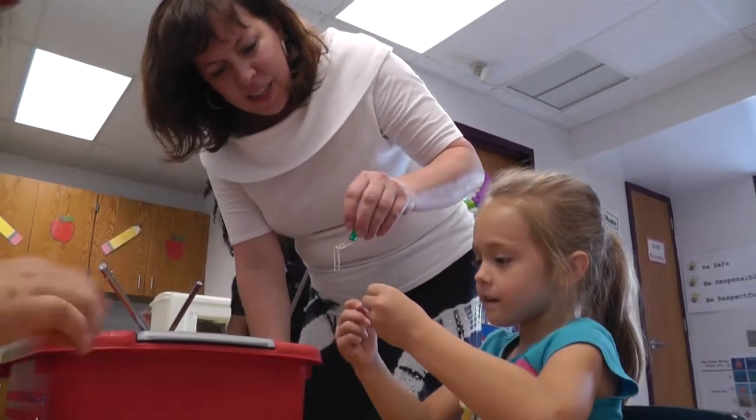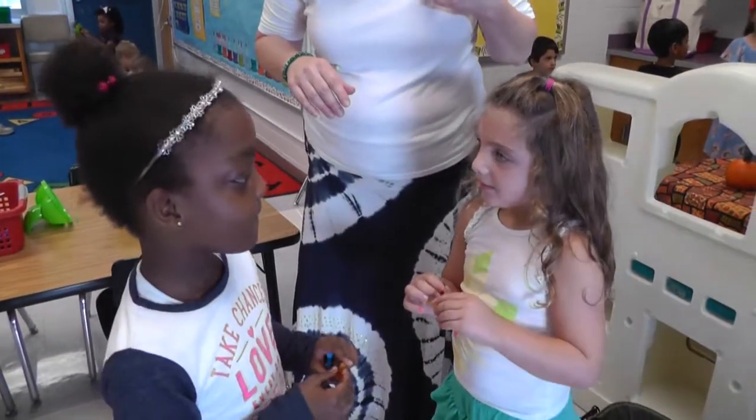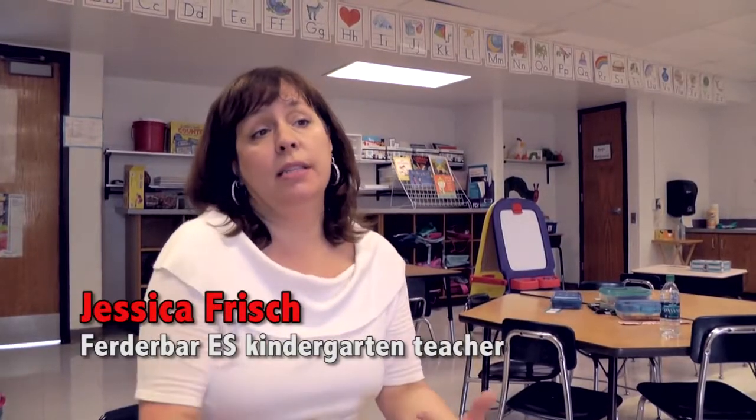When I heard about the STEM Academy that took place a while back, I thought, I'm really inspired by that. I thought, what do I think STEM would look like for kindergarten?